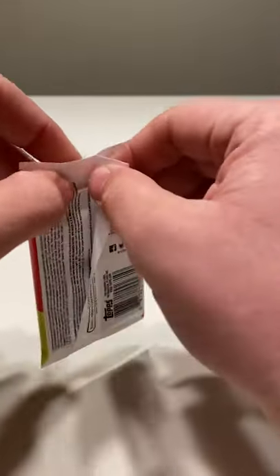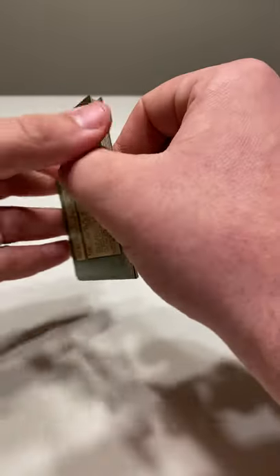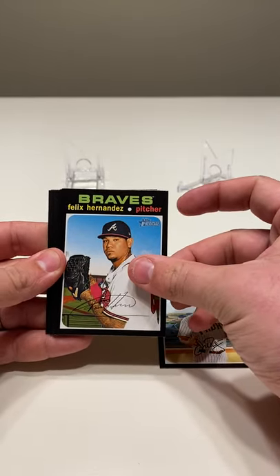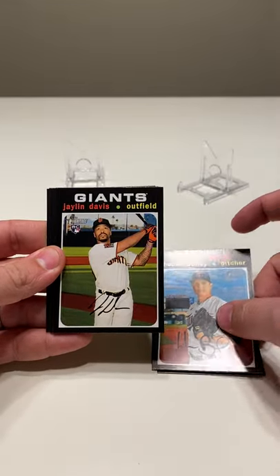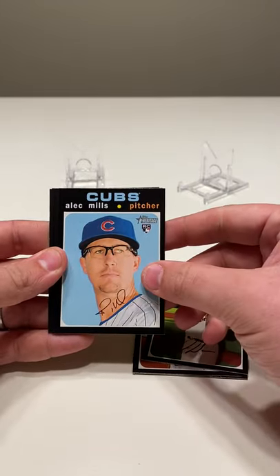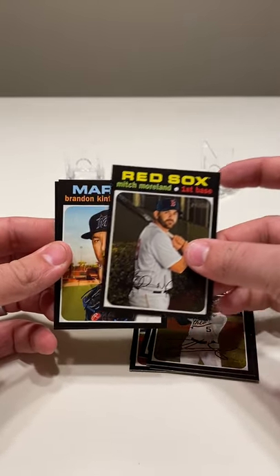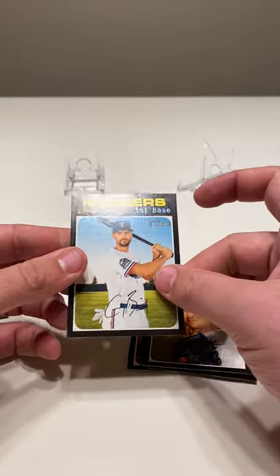Pack number two. Start out with Emilio Pagan, Felix Hernandez, Homer Bailey, Jalen Davis rookie card, Alec Mills with the glasses — cool looking card — Tony Kemp, Mitch Moreland, Brandon Kintzler, and Greg Bird.